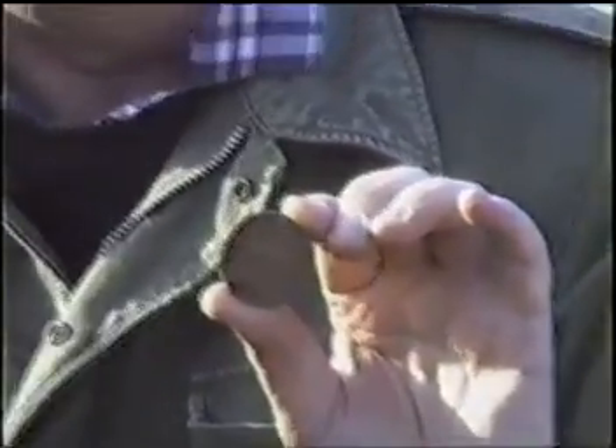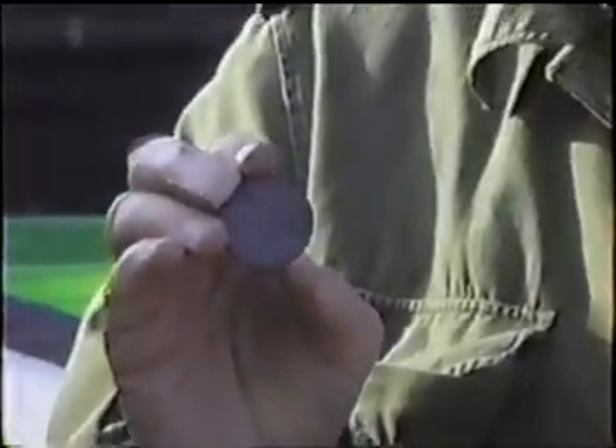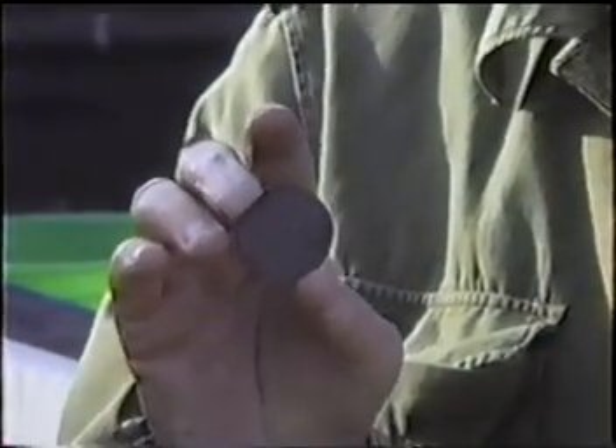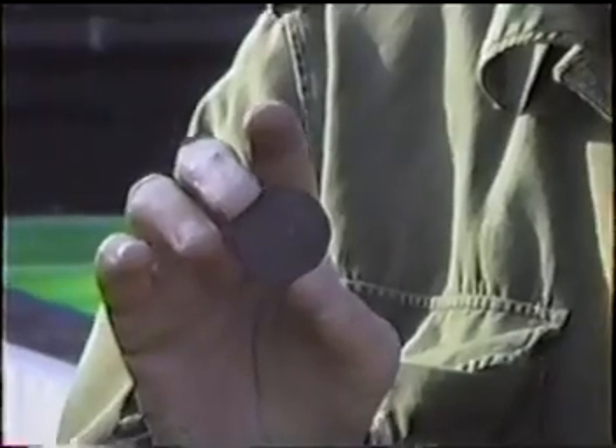It's worth exactly a dollar. This is a 1792 Spanish Pillar Dollar, worth about $200 in extra fine condition.